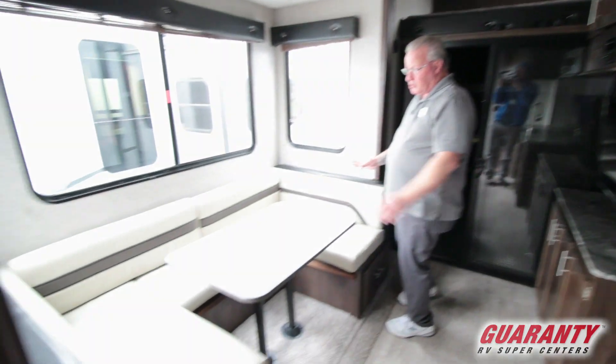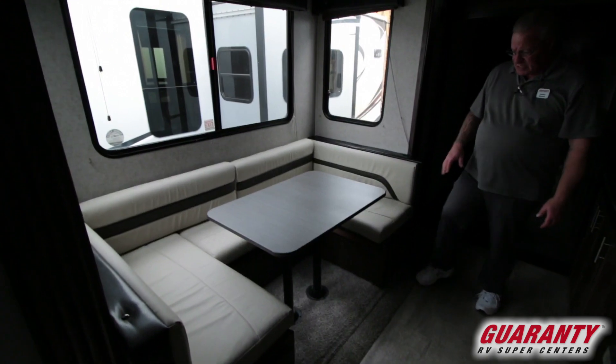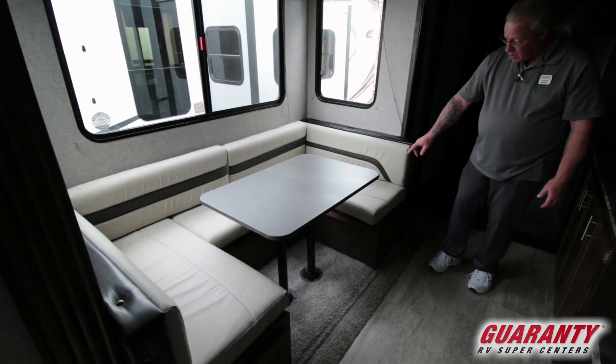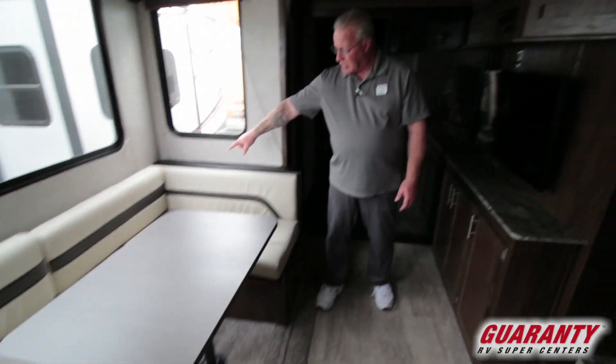Nice big U-booth that can hold five people. The table does come out and makes into a bed. You've got storage underneath as well, and you also have access from underneath the cushions to get into the back.